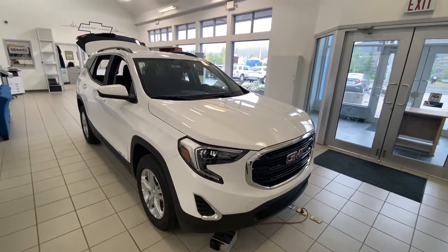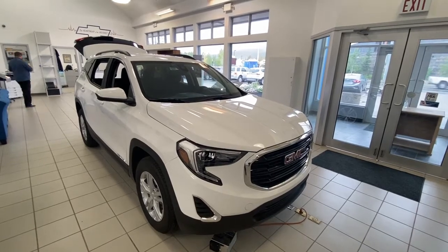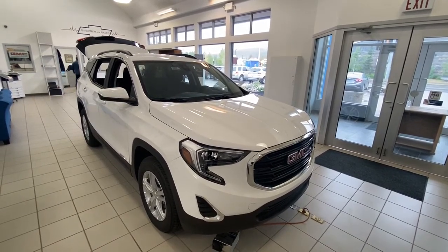Thank you for shopping at Wolf Canmore. If you have any questions about our 2021 GMC Terrain, please give us a call at 403-678-4222.